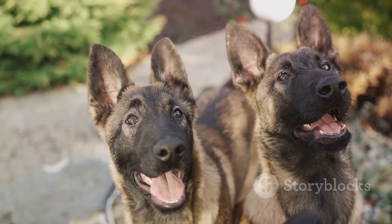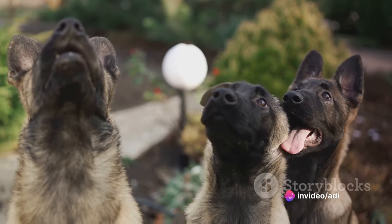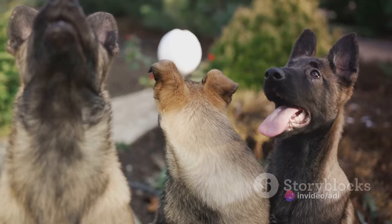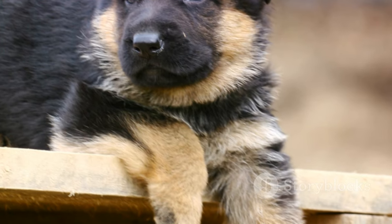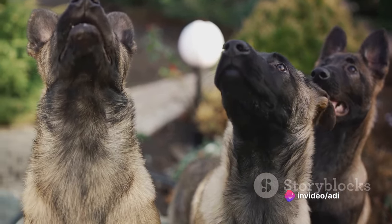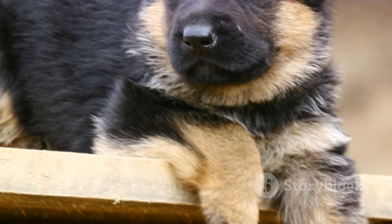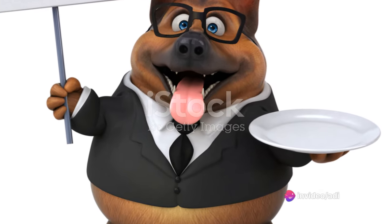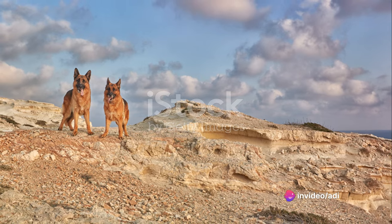As for coat colours, German Shepherds are quite diverse. The most common colours are black and tan, black and red, or solid black. Each colour pattern has its unique charm, whether it's the classic black and tan combination or the striking all-black coat. But no matter the colour, their coat is always thick, plush and delightful to touch. German Shepherd puppies might start small, but they grow at an impressive rate. Before you know it, your little bundle of joy will quickly transform into a medium to large dog. Males tend to grow slightly larger than females, but both are undeniably solid and muscular dogs.